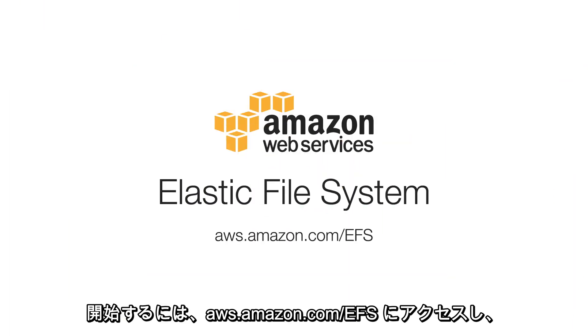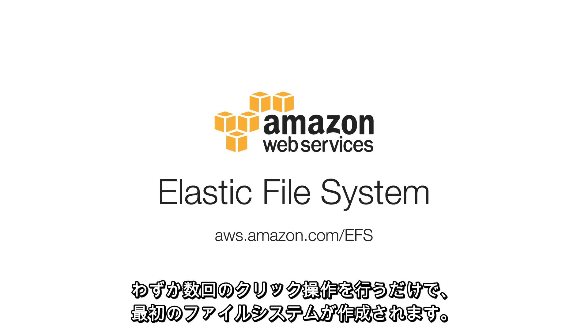To get started, visit aws.amazon.com/EFS and create your first file system in just a few clicks.